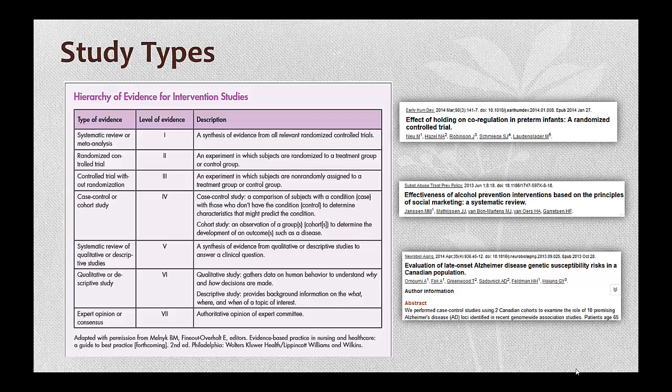Most appraisal checklists are organized by the type of study, as you need to ask different questions depending on if the article is a systematic review or a qualitative study. This is the table from your reading on Moodle, and it lists the main study types, plus where they are on the evidence hierarchy, and it has a brief description of each.